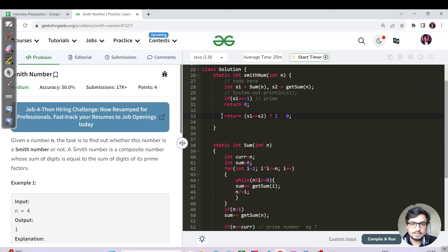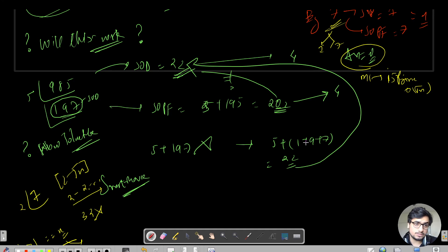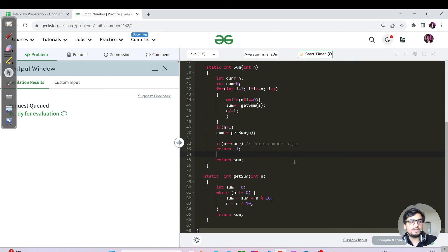Then we check if s1 equals s2 and return 1 or 0. The smart move — calling getSum on each prime factor instead of using it directly — is what handles the edge case of 985. That is the Java code; let us hit submit.